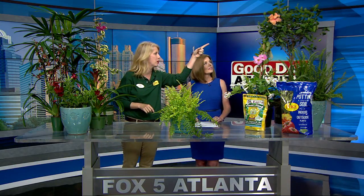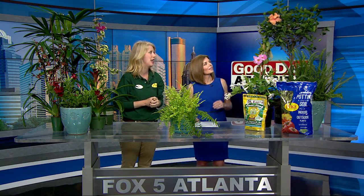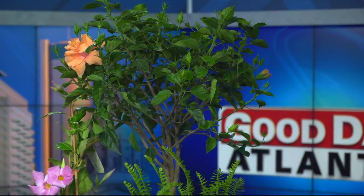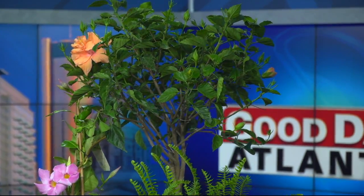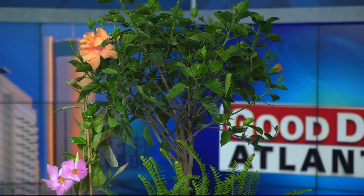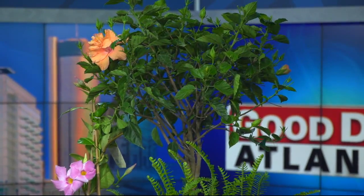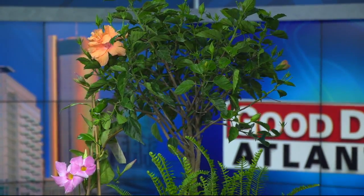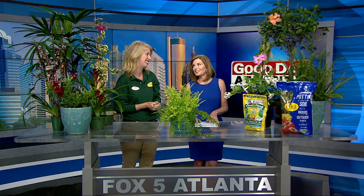Next, we have hibiscus. They come in every color imaginable. They're great because they attract hummingbirds and butterflies. They can come in tree form, so they'd be good in a pot, and they also come in bush form. They're just very vibrant and pretty all summer long. That's a great bonus to be able to attract hummingbirds and butterflies.